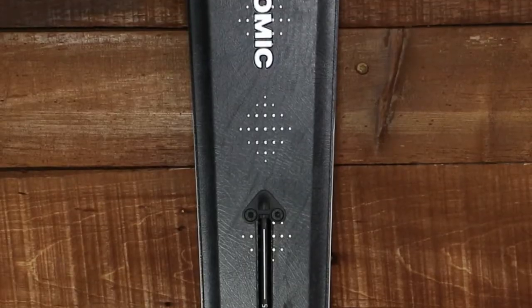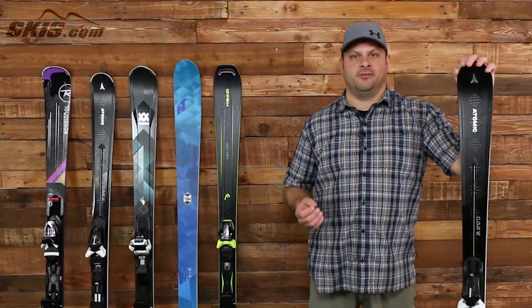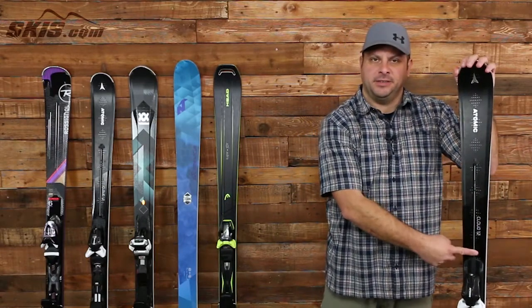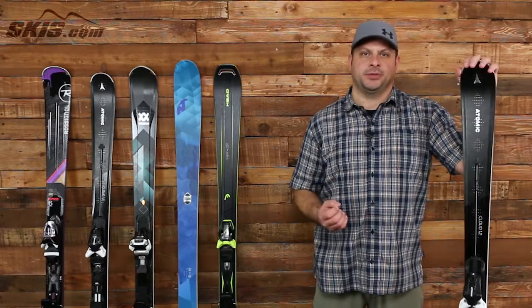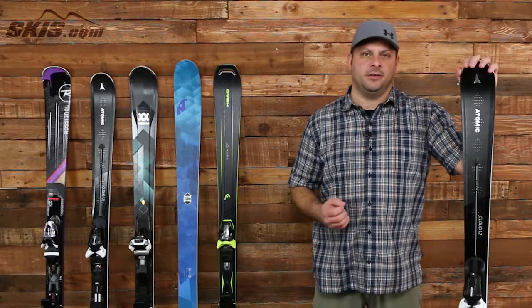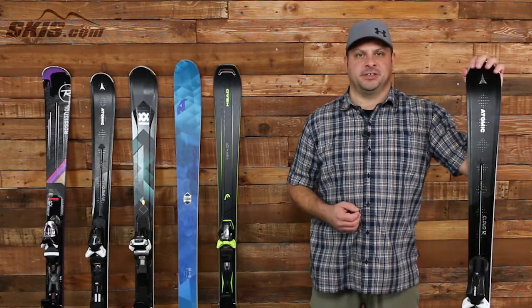Next up we have the Atomic Cloud 12. This ski uses a lot of technology that comes directly from Atomic's World Cup race room with the Servotec. This Servotec bar is pre-loaded and it adds and increases tension to the ski to increase the amount of rebound you get with each turn. The high-speed sidecut really drives a lot of power and helps you accelerate into your next turn.